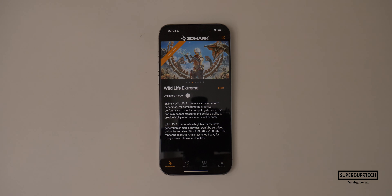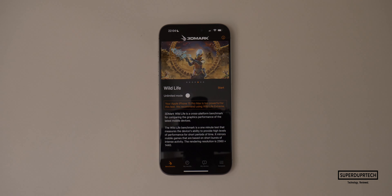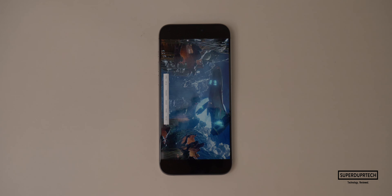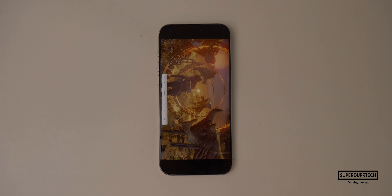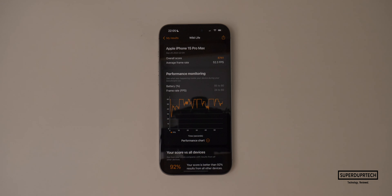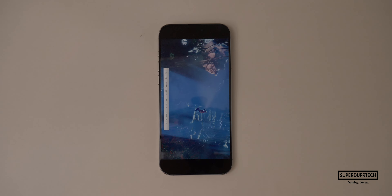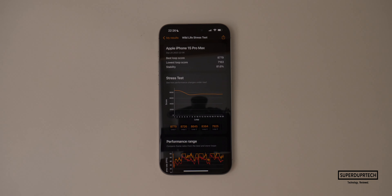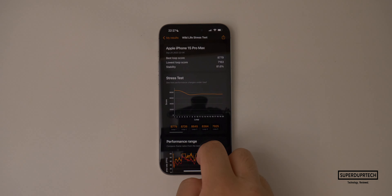The next set of tests came from 3DMark. When running the Wildlife test — a graphics test run at 2560 by 1440 — I got a score of 8,741 with an average frame rate of 52.3 frames per second. When running the Wildlife stress test, the highest score I got was 8,779, whereas the lowest was 7,163.